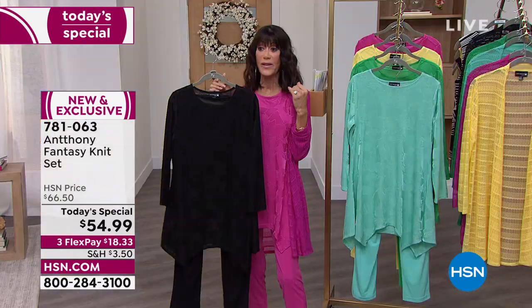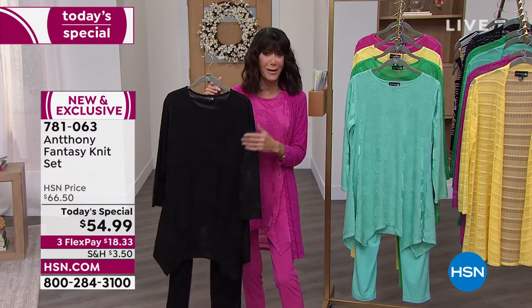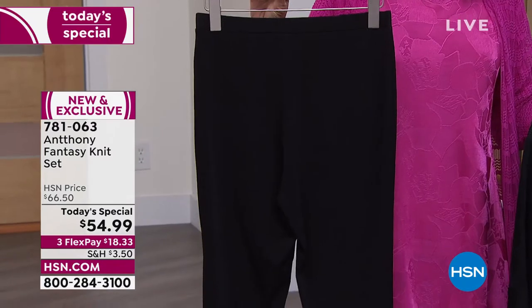You can take this outfit and wear it with pumps, as the girls are doing. You can throw it on with a great pair of sneakers, so you can dress it up or down. And these pants are so comfortable to begin with, Anthony. I love the waistband.